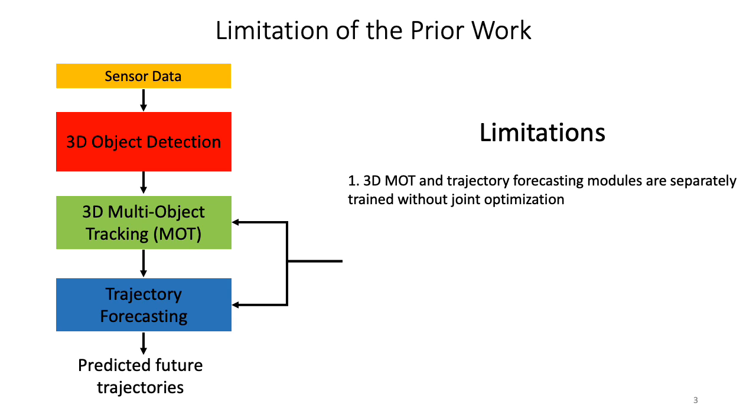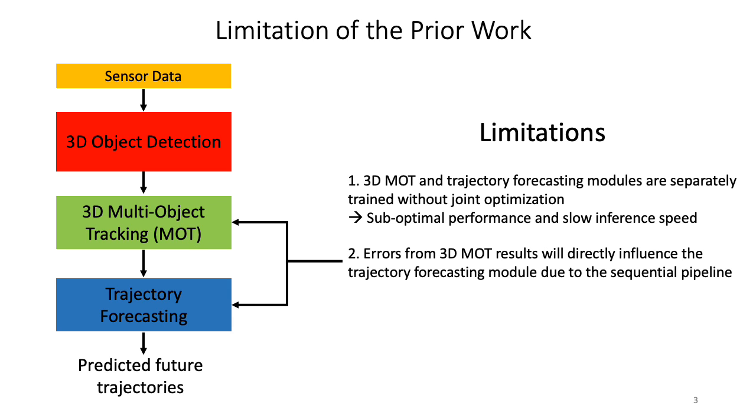First, the 3D MOT and trajectory forecasting modules are often trained separately in prior work, which can lead to suboptimal performance and slow inference speed as the two neural networks are separate. Second, as the MOT and trajectory forecasting modules are performed in a sequential order, errors from the 3D MOT results will directly influence the trajectory forecasting results.